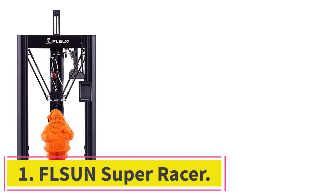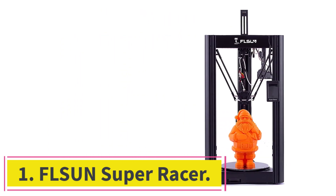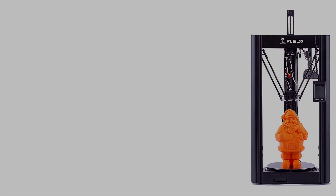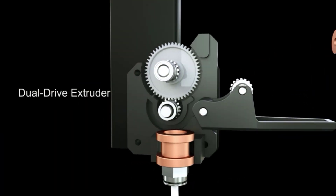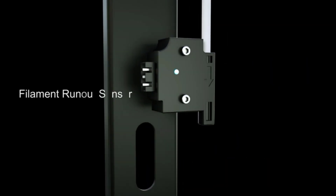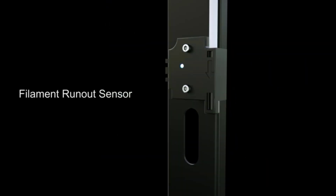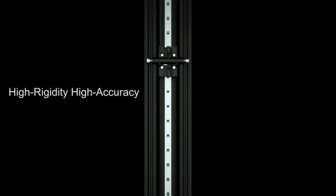Number one: FLSUN Super Racer. If you're looking for a fast and accurate printer, this one's for you. With a print speed of 200 millimeters per second, the FLSUN offers super precise detailing and accuracy. It's a delta style printer that uses a sturdy linear rail to give the printer stability.